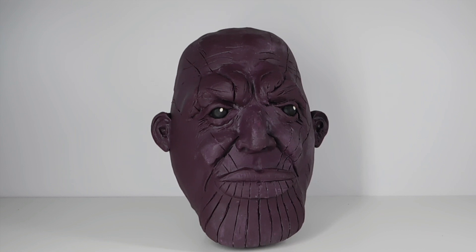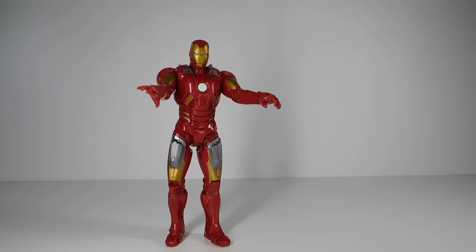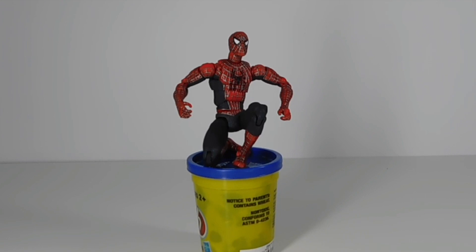I am Thanos. I am inevitable. Well, I am Iron Man. It's our job to stop you. You tell him, boss.